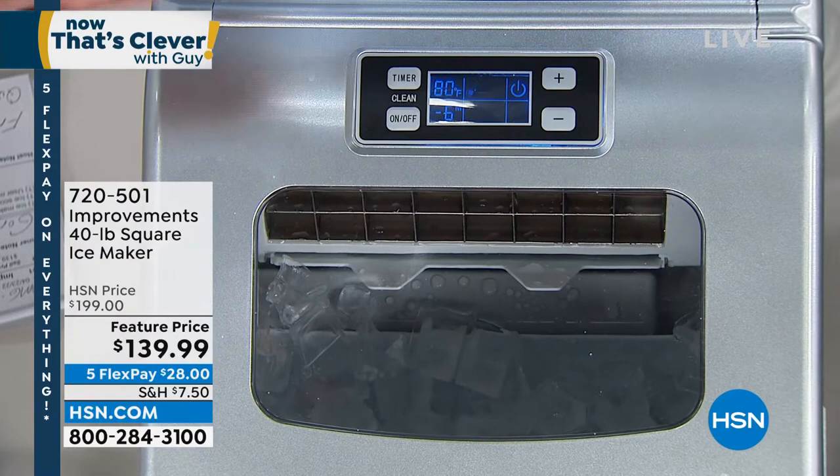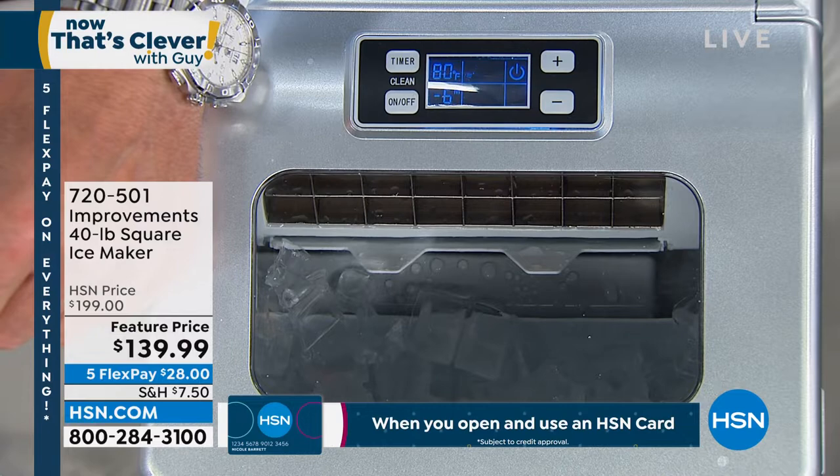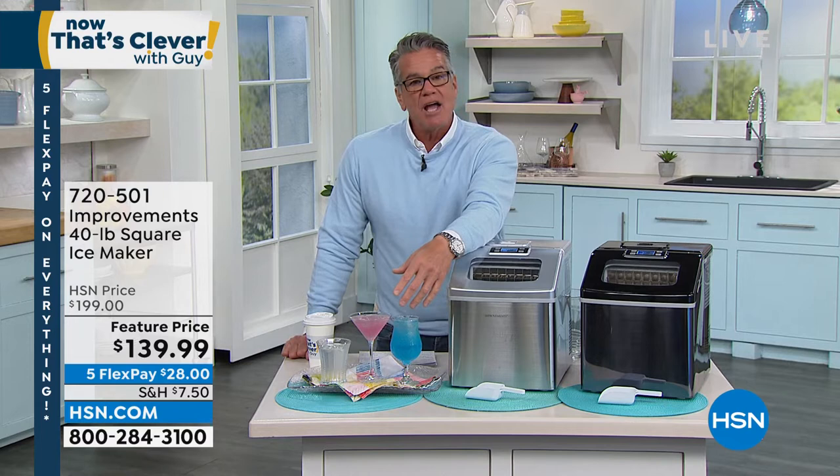Why? Because the distance that this has to travel from the water supply — which is right in the machine — to the actual way that it makes the cubes is a matter of inches. There's no time for it to develop air bubbles and get those cloudy ice cubes. And because this does not live in your freezer where your frozen french fries, frozen peas, frozen fish, or shrimp live, your ice is not going to taste like crap.